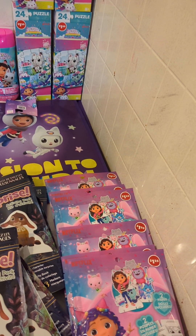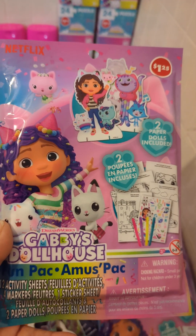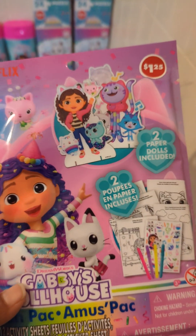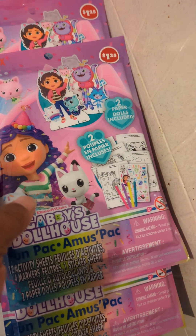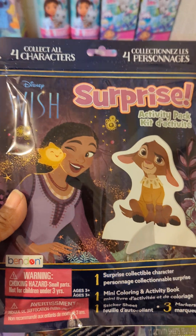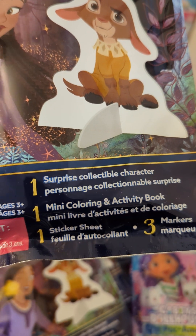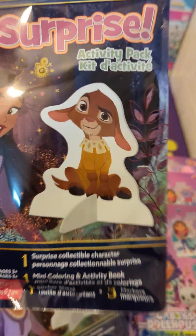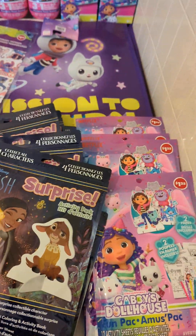I found these Gabby Dollhouse little pack-and-play activity packs — these were new to me. We got the 'Wish' with the little characters in there. Inside you get a surprise collectible character, a mini coloring and activity book, a sticker sheet, and three markers. That's cute! I picked up a couple of these for my little Easter baskets.